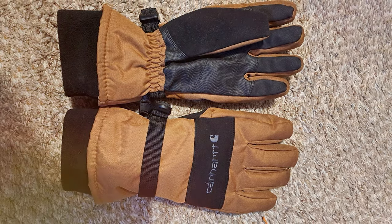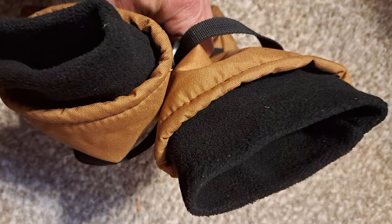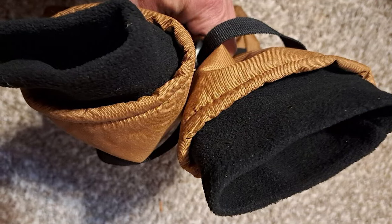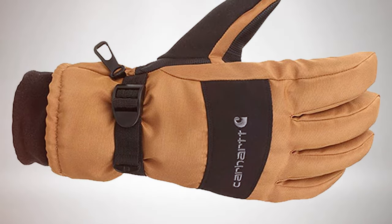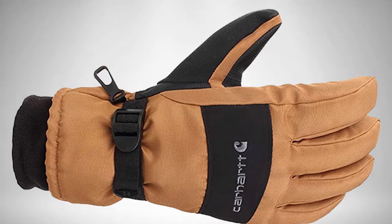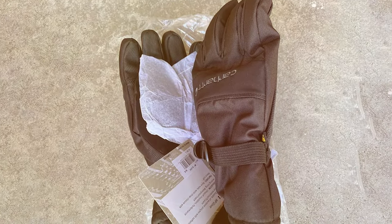What sets these gloves apart is their insulation — it's not just good, it's outstanding. You'll enjoy superior warmth without feeling like you have sausages for fingers. It's the perfect balance between insulation and dexterity. The adjustable wrist strap ensures a snug fit, preventing cold air and moisture from sneaking in. And when it comes to grip, these gloves excel — the palm and fingers have a textured design that provides excellent usability, whether you're handling tools or steering a car.